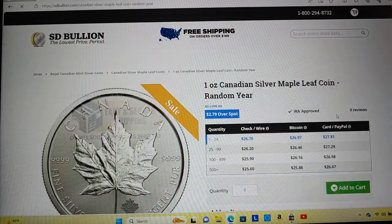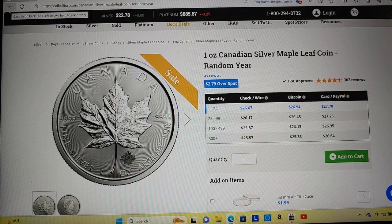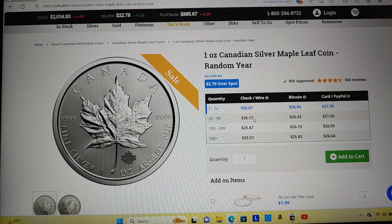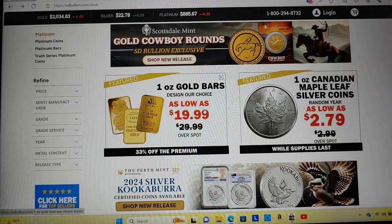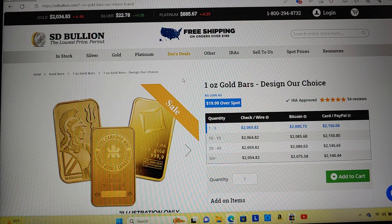Their Maple Leaves are $2.79 over spot. Bullion Exchanges was doing one at spot. That's a pretty good price for brand new Canadians. One-ounce bars — $20 over spot. That's pretty darn good.